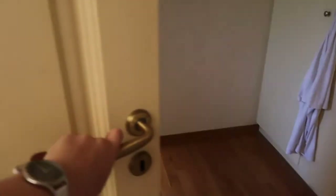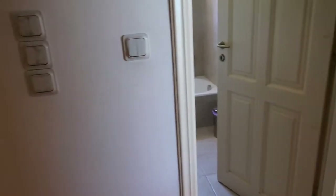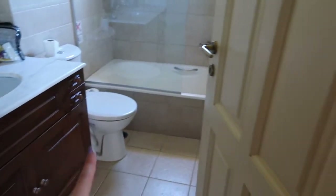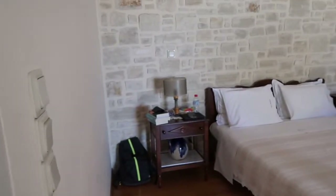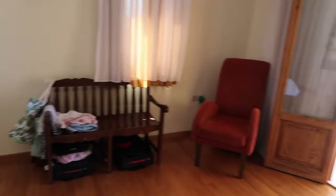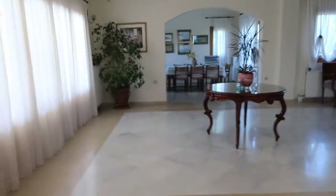Through this door is my parents' room — that's just the wardrobe, drawers, and stuff. That's their ensuite bathroom, and here's the bed. It's all very tidy because the cleaners came today so everywhere's really tidy at the moment. You come out here and you've got this amazing view from their room, which is very very nice.